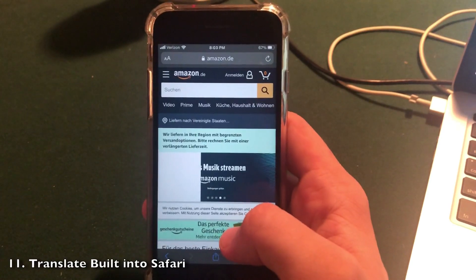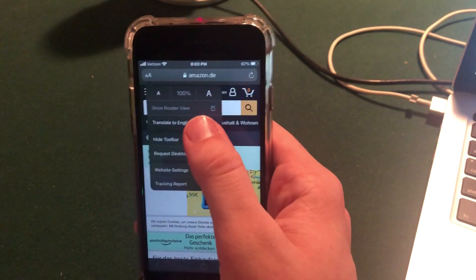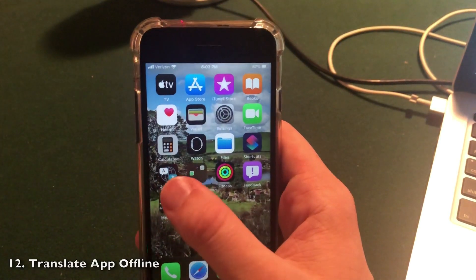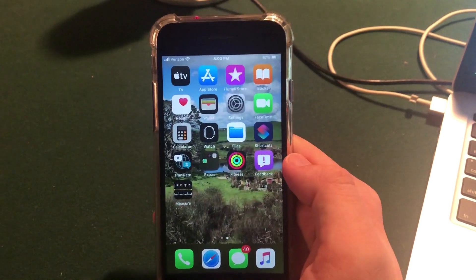If you are on a page that is not in your native language, Safari can translate directly in the app. You'll see it says 'Translate to English' for your native language, and it works instantly — a really cool feature in Safari. The Translate application will also now support offline translations, even though it was a brand new app this year.